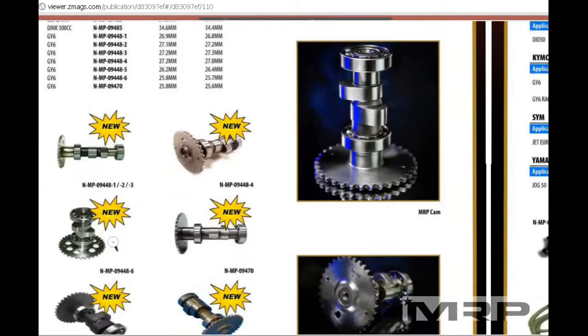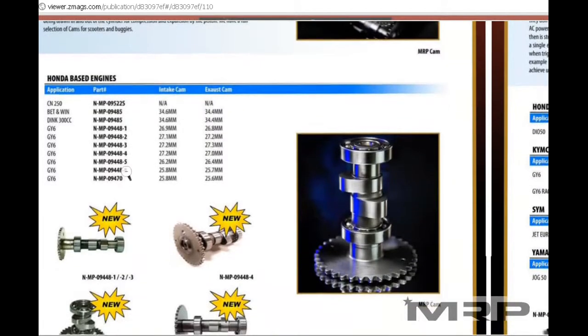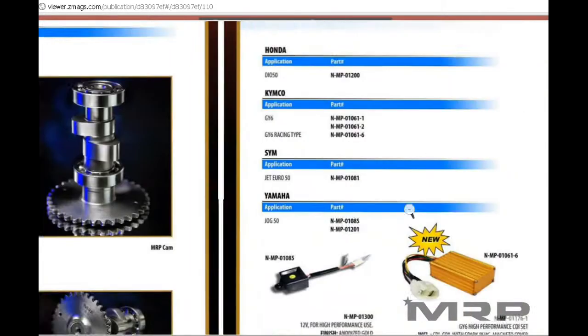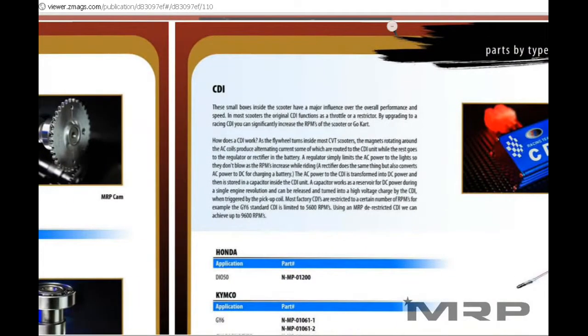A lot of these parts — if we don't have one brand, sometimes we have it in another. Some Malossi parts have a corresponding Doppler or Polini part. For the camshaft, if we don't have it in MRP, we might have it in Scooter Ninja, Doppler, or Polini. The same measurements and applications may be available in two or three different brands at two or three different price points.